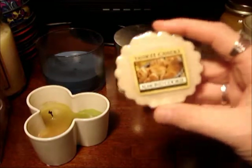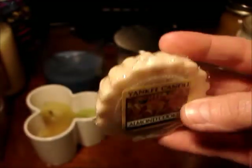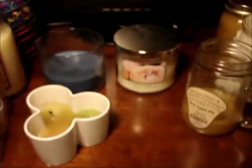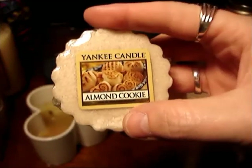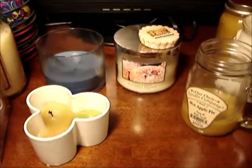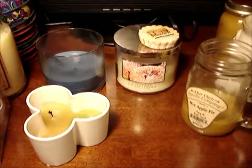My final item for my Friday Five is almond cookie — and this one's still in its wrapper but I did melt this week. It smells so good. I'm actually really disappointed I didn't get this in a candle. I'm hoping one day I'll find it again. If you like almond it's perfect — it's not like imitation almond, you actually get a real almond scent. Very nice, very true.